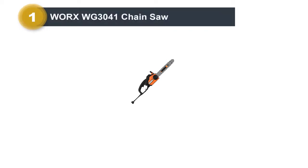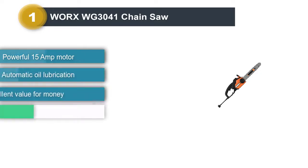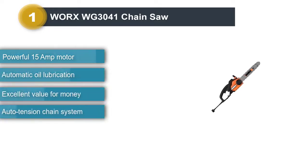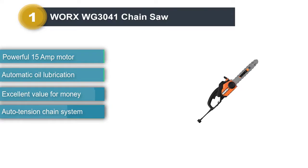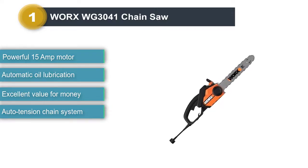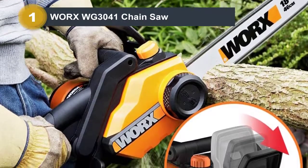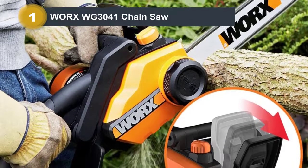Number 1: WORX WG3041 Chainsaw. With the WORX WG3041 Chainsaw, we discovered there are a lot of different features that work to its advantage. This robust 15-amp motor produces 4.0 peak horsepower, which is powerful enough for your toughest jobs around your yard or farm, such as cutting firewood, clearing brush, trimming trees, and more.